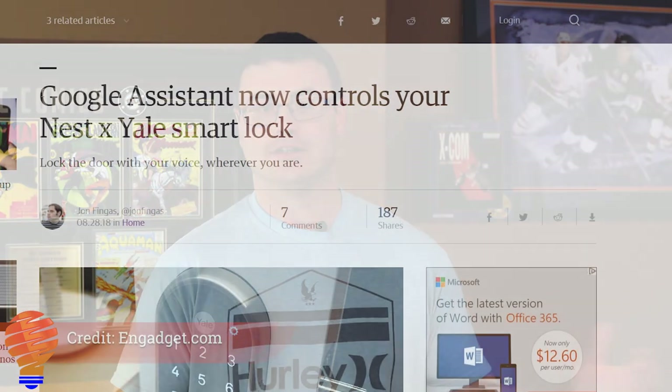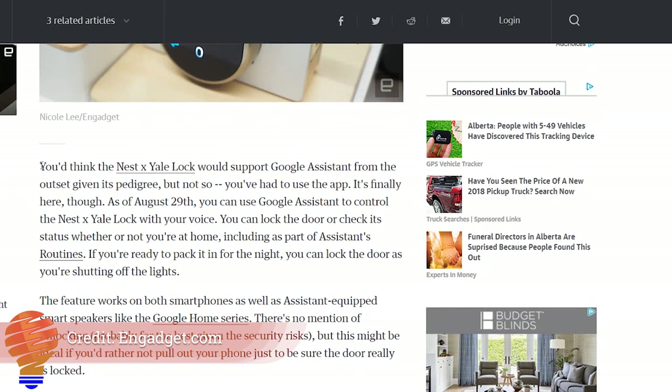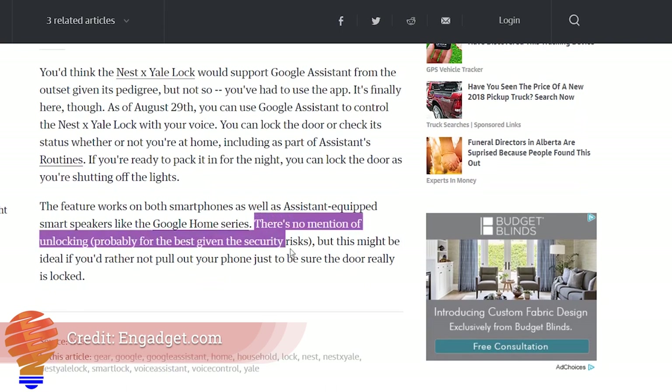The very first thing I'm going to talk about this week is Google Home and Google Assistant integration with the Nest Yale lock. You might have expected that to work long ago but it hasn't, and it just does as of August 29th for users around the world. So if you have a Nest Yale lock in your home, go ahead and get that integrated and get it working.